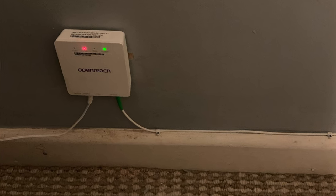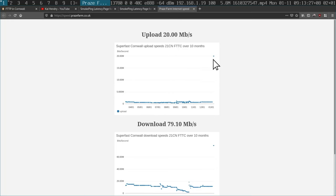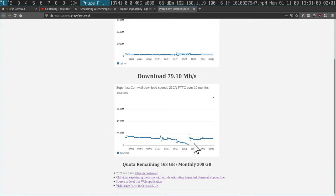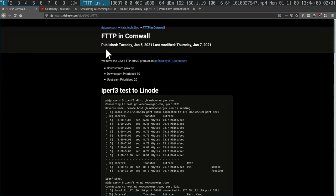You can see that the upload was something like 0.7 at best, and now it's a steady 20. The download has gone from something like 10 to something like 79. You might be wondering why the line is asymmetrical — that's basically the product we bought from BT Openreach.